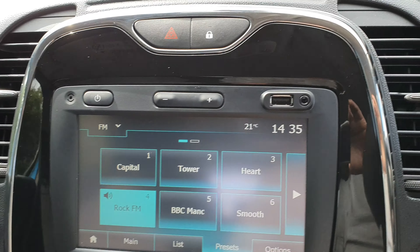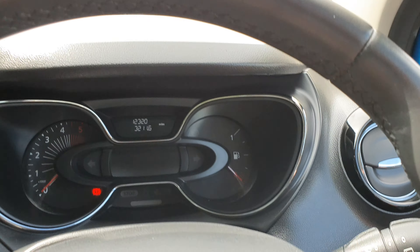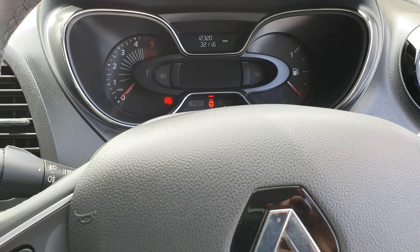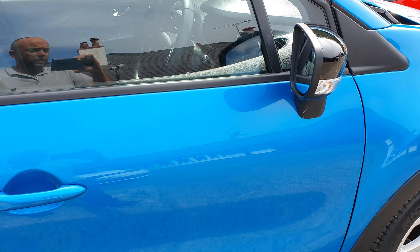You've got AM and DAB as well. Fantastic — really good cars these, sell loads of them. They're cheap on the insurance, low on the tax, and with superb economy — very economical motoring.